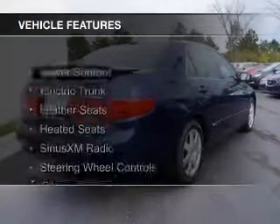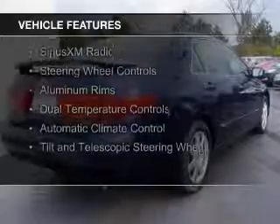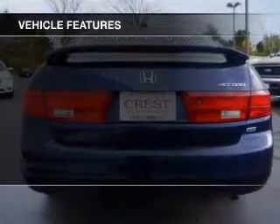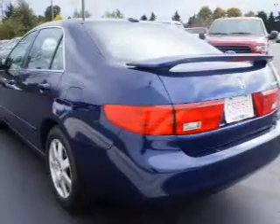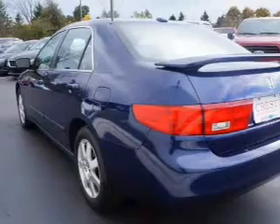The features include a power sunroof, electric trunk, leather seats, heated seats, Sirius XM satellite radio, steering wheel controls, aluminum rims, dual temperature controls, automatic climate control, and a tilt and telescopic steering wheel.